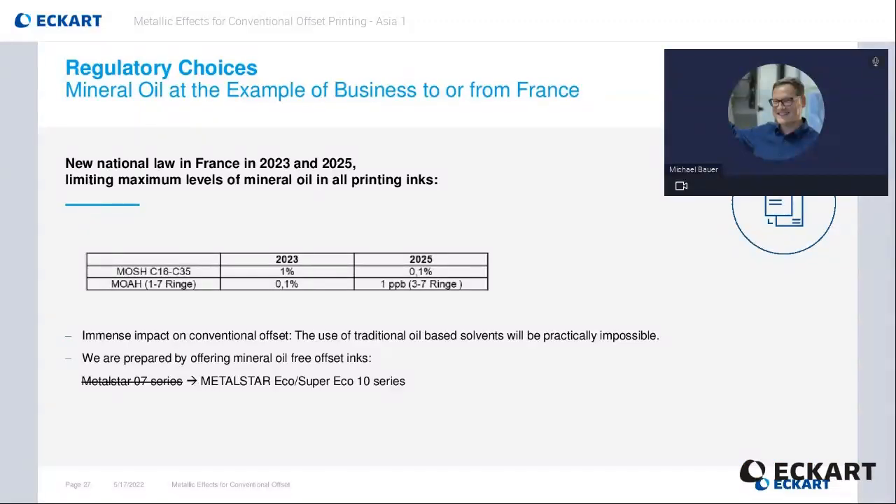To give an example, shown here is the new regulation when bringing inks to France or getting inks out of France. There will be new laws in 2023 and 2025 that limit the maximum level of mineral oil in all printing inks. The saturated hydrocarbons are limited to a maximum level of 1% in 2023 and 0.1% in 2025 in the ink formulation. The aromatic hydrocarbons are limited to a maximum level of 0.1% in 2023 and one part per billion in 2025 in the ink formulation. This will have a significant impact on conventional offset inks as the use of oil-based solvents will be almost impossible. Eckart has already a solution by offering mineral oil free offset inks such as the Metal Star Eco / Super Eco 10 series.